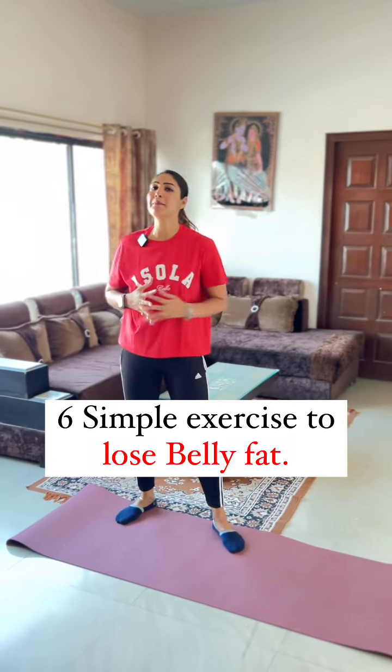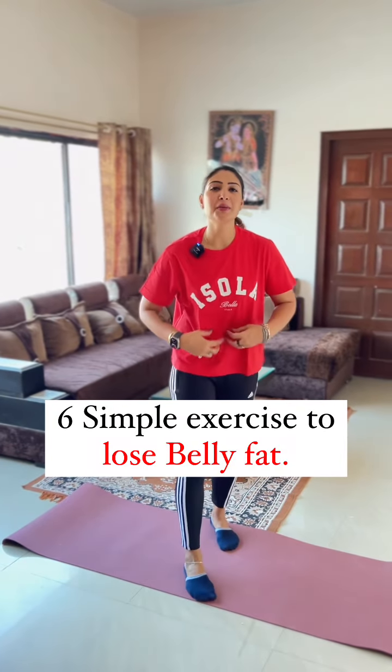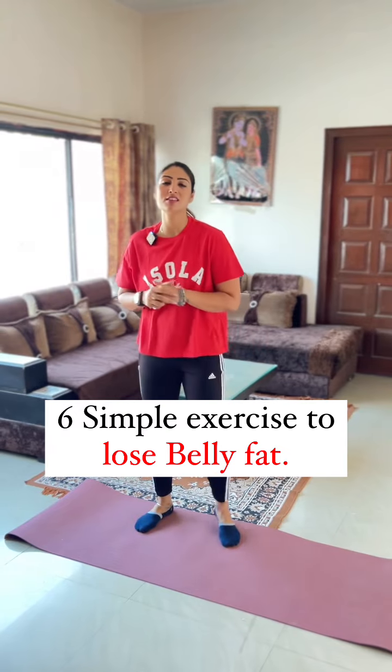6 simple exercises. If you want to reduce belly fat, if you want to lose your belly fat, you have to do these 6 exercises daily.